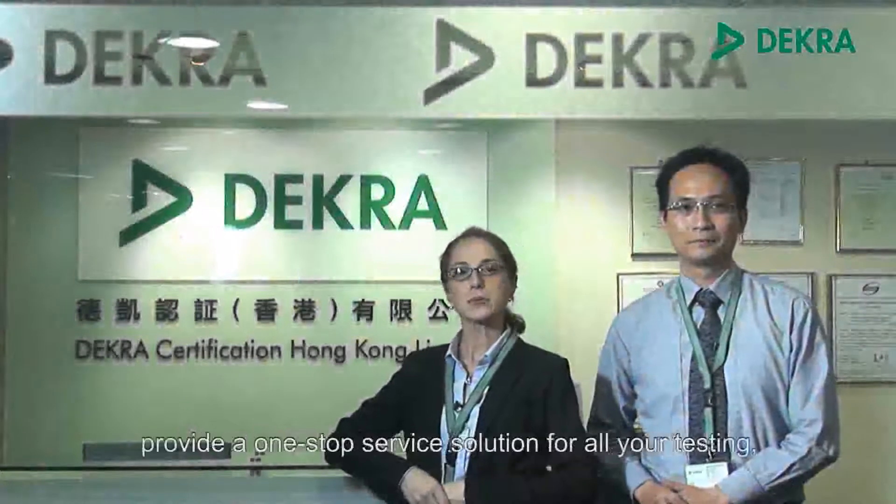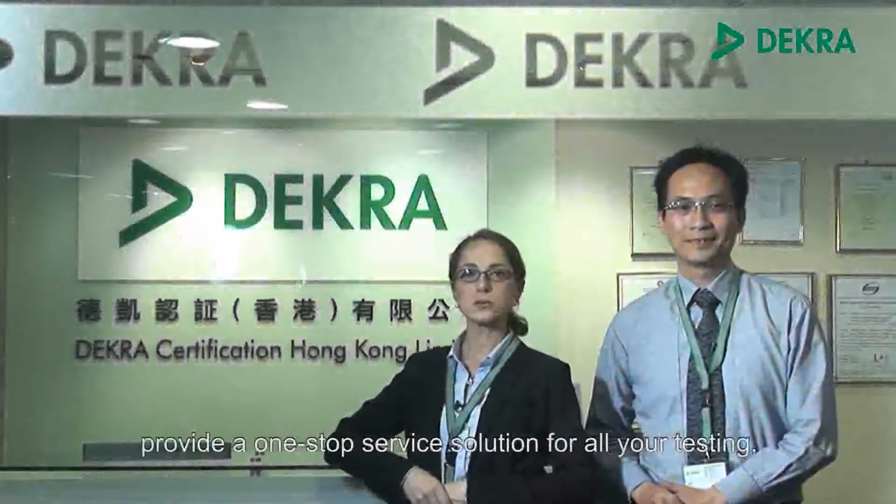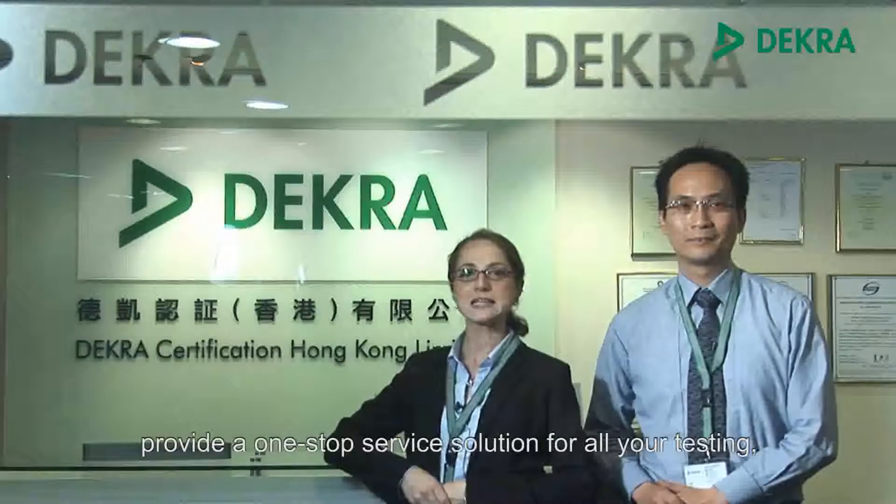We at DECRA Certification Hong Kong Limited provide a one-stop service solution for all your testing, inspections, auditing, and certification needs. DECRA — on the safe side.